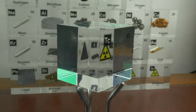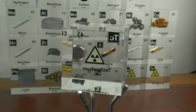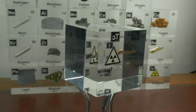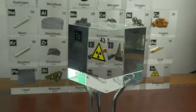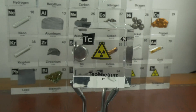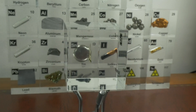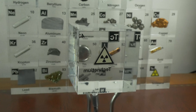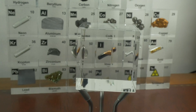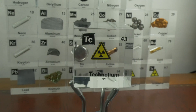Now there is another side to this metal: technetium-99m, a metastable version which has a half-life of just six hours. This instability is exactly what makes it valuable. When it decays it emits gamma rays, and this is perfect for medical imaging. Technetium-99m is like a microscopic flashlight, illuminating the body from within to help doctors diagnose conditions with unprecedented precision.